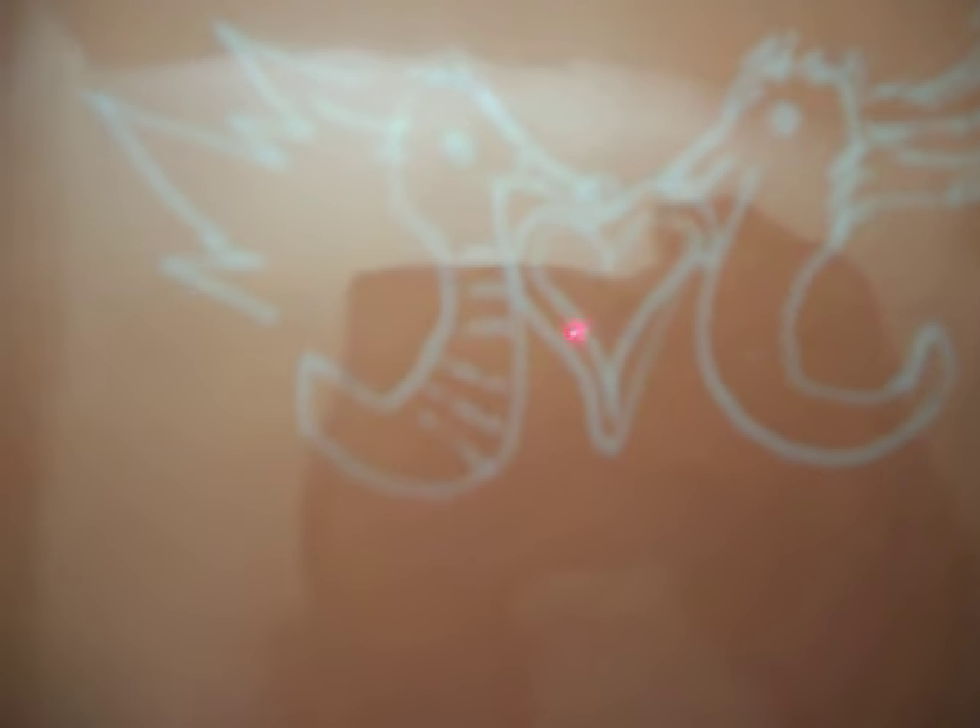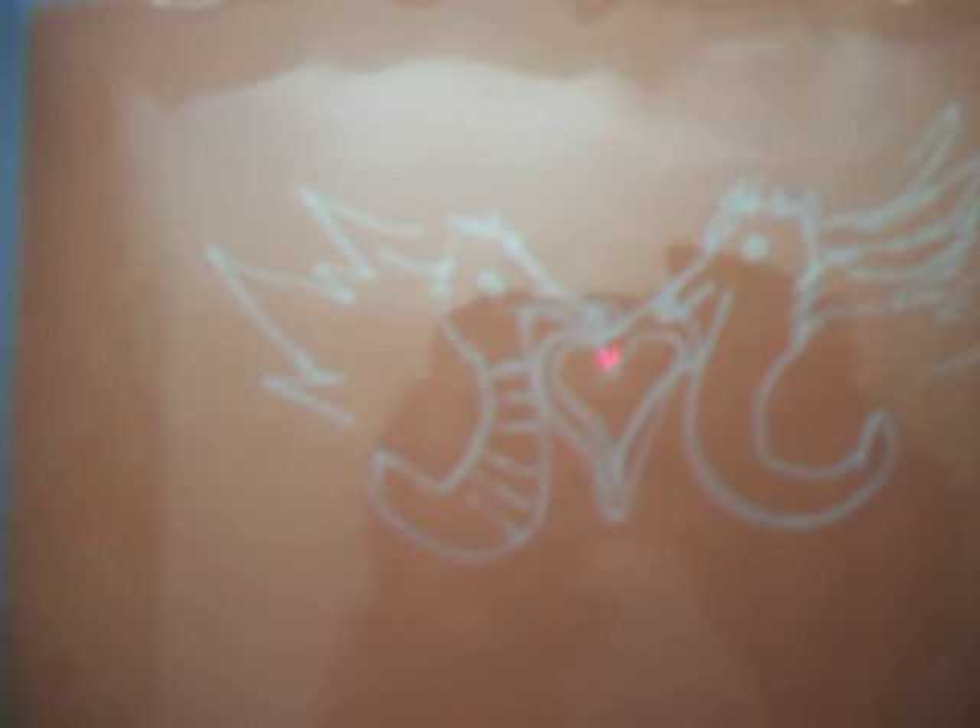That was an idea for a tattoo. It's terrible. It's pretty much two wyverns that look like seahorses, with wings and a heart, kissing. And that looks like a DJ fly for totallyfly.com.